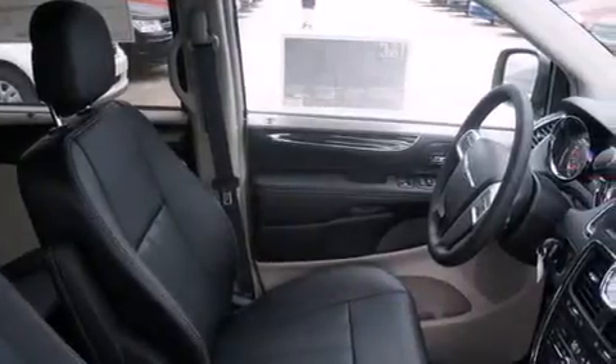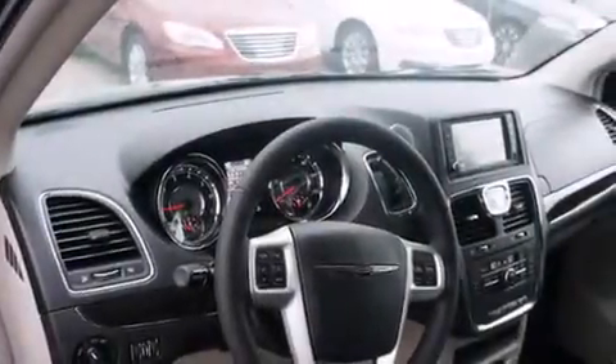Air conditioning, an auto-dimming rear-view mirror, an anti-lock braking system, a power rear liftgate, and the leather seats provide great support and create an overall luxurious feel.